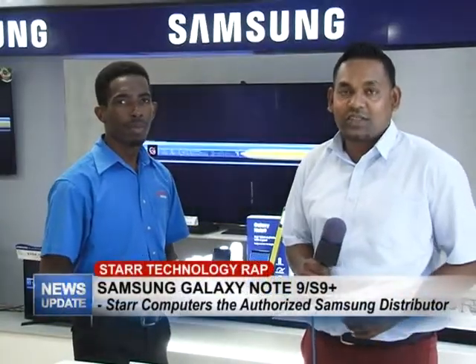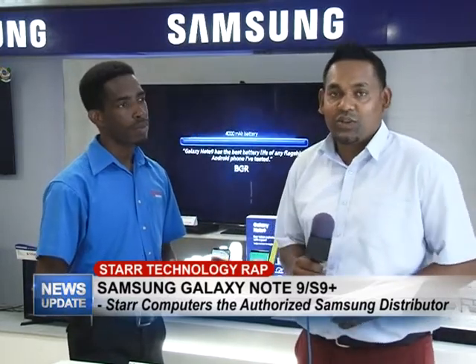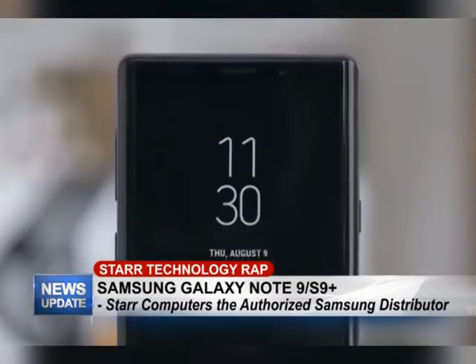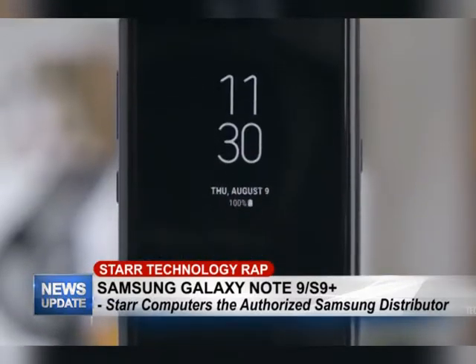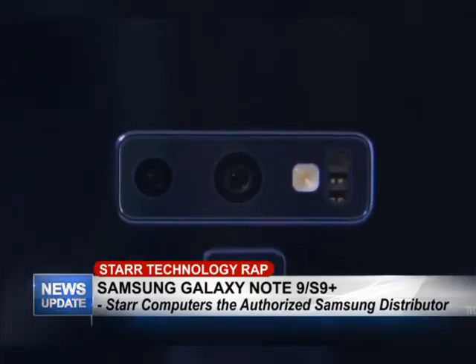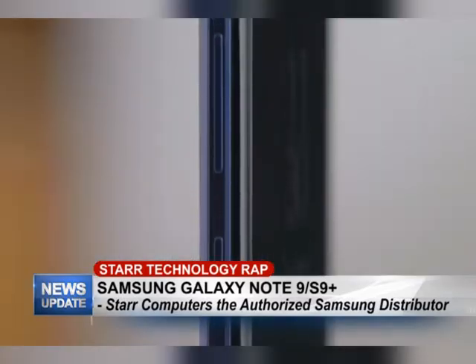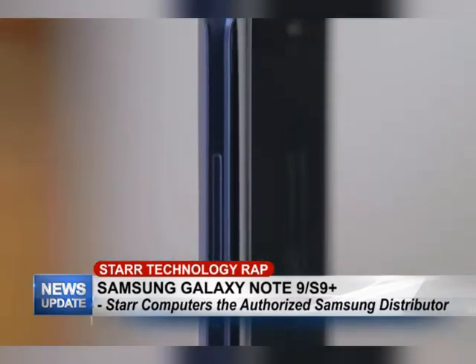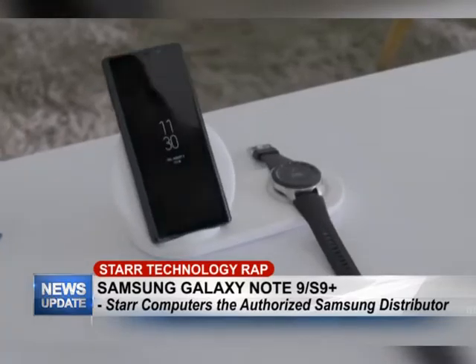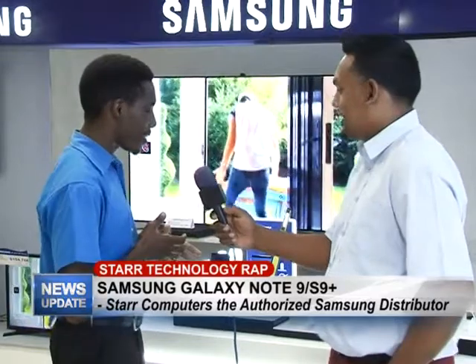Good evening and welcome to this week's edition of Star Technology Wrap. I'm your host Rajesh Laken along with Yannick Sobers, and this week we'll be discussing the Samsung Galaxy Note 9. Yannick, tell us about it. I'm really excited to talk about the Note 9 today. It's Samsung's newest flagship phone with a ton of features — premium quality, excellent for the business person and even great for gadget lovers.